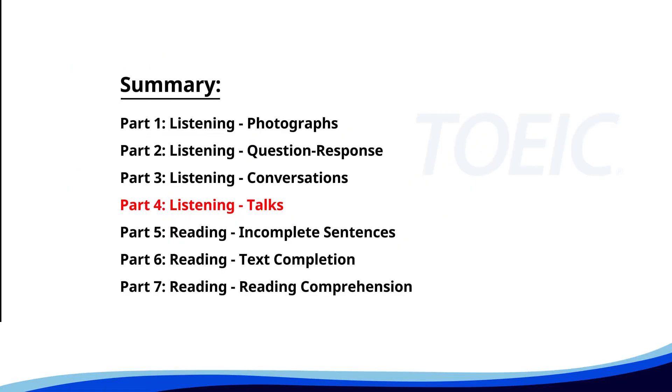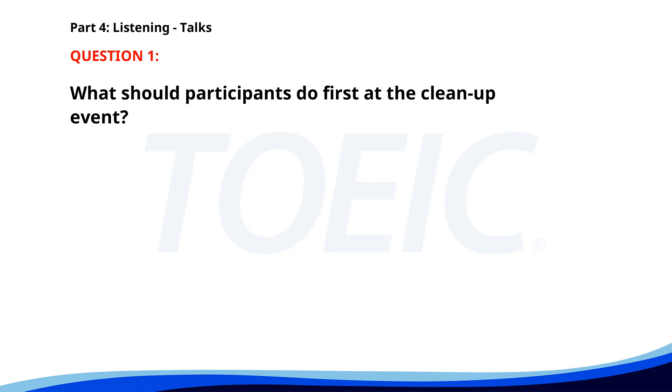Let's dive into Part 4, Listening: Talks. You'll hear brief talks or speeches, so stay focused for the questions. Number one. Welcome to our annual community cleanup event. Please grab a pair of gloves and a trash bag from the table. We will be cleaning the park, beaches, and streets until noon. Follow the team leader's instructions for safety. What should participants do first? A. Follow the team leader. B. Start cleaning the beach. C. Grab a pair of gloves and a trash bag. The correct answer is C.